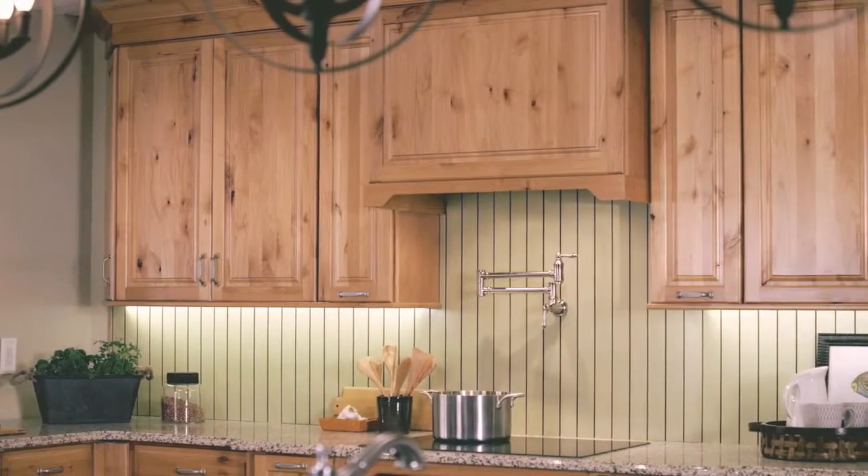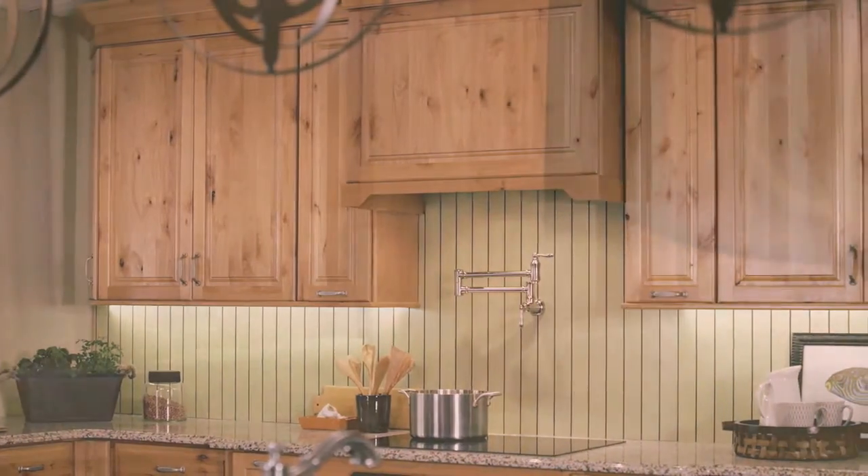I love the cabinets. What can you tell me about them? This wood species is brand new for Craftmade. It's called Rustic Alder, and we're showing it in the natural finish.